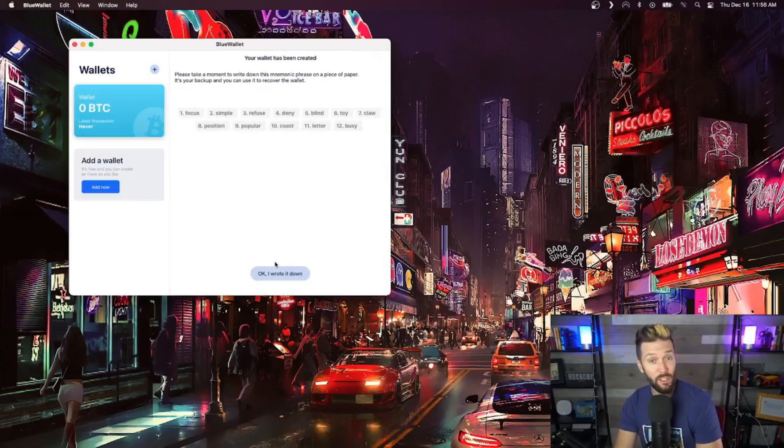This creates a brand new Bitcoin wallet and we are now presented with 12 English words, which is the backup to the keys to our money. You're going to write this down and keep it offline, away from prying eyes, because anybody with these keys has full access to your funds.